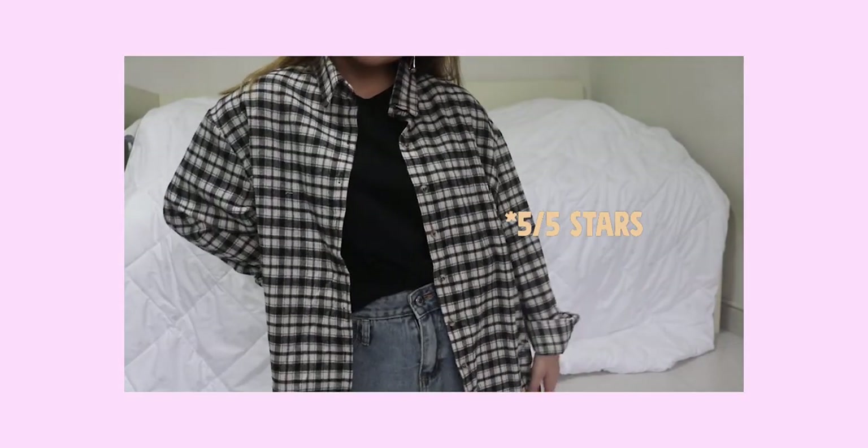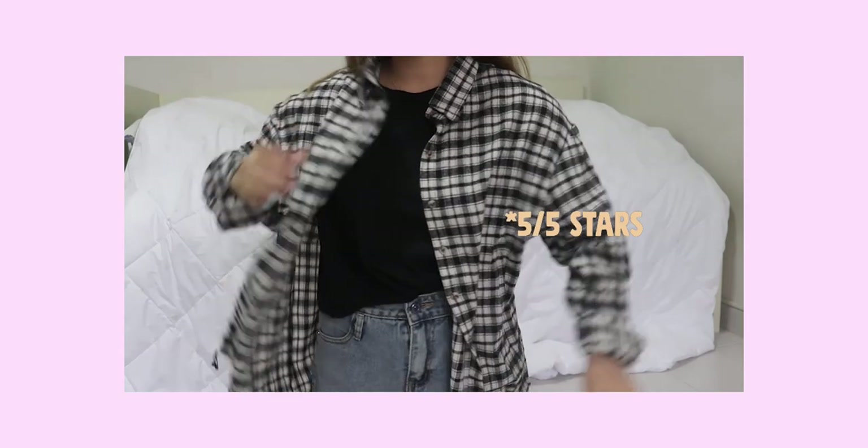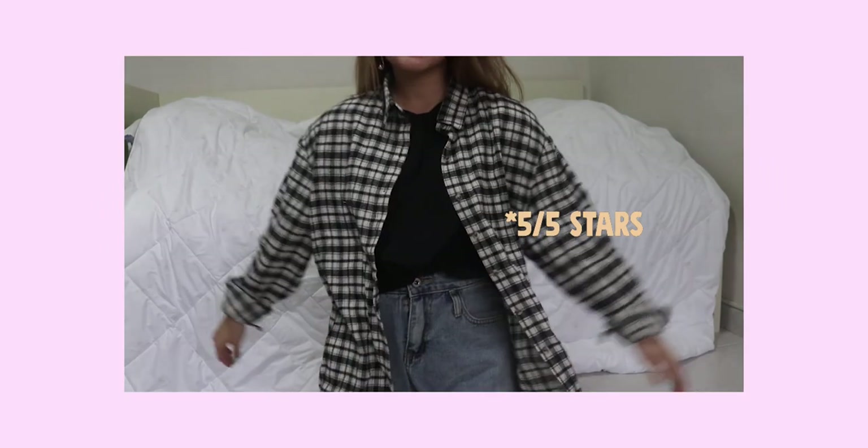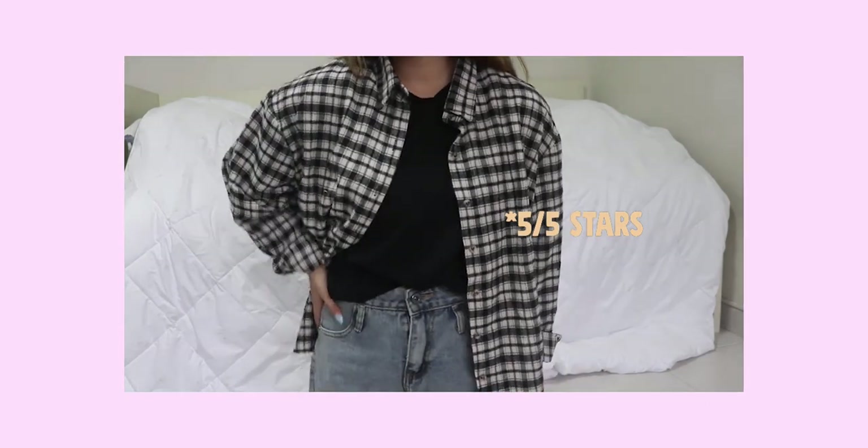Moving on to the next item — I got a flannel. It's a black and white gingham flannel, a bit oversized and thin, so it's suitable for Singapore weather. No complaints — it was only like four dollars.